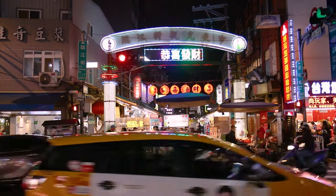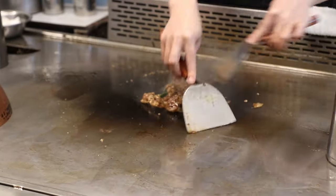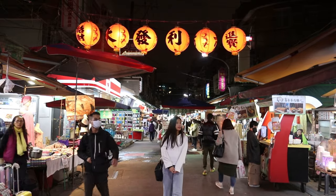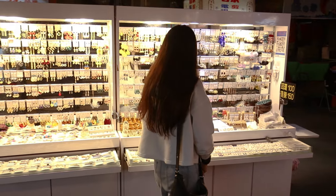When you come to Taipei, one thing you absolutely have to do is visit a night market — there are so many to choose from. We've come to Linjiang, also known as Tonghua Night Market. It's a lot more local and much quieter than others like Shilin or Rao He. Besides street food, you can expect to find toys, clothing, accessories, and even a bit of jewelry.